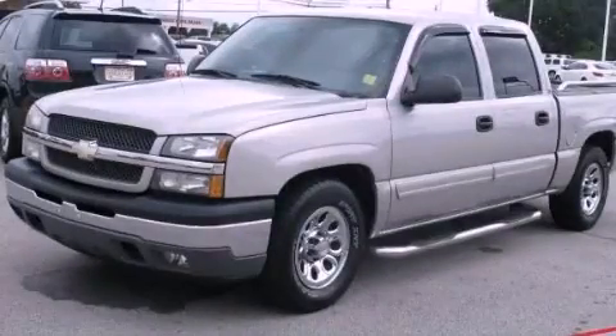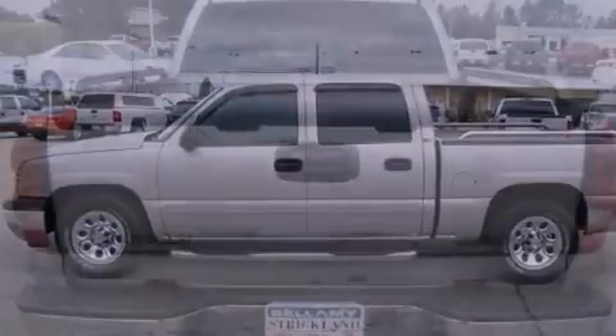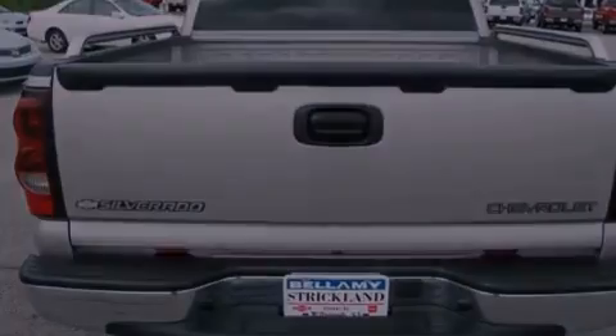This is a 2005 Chevrolet Silverado 1500. Whether hauling, commuting, or towing, this truck is the right one for you. It has a 5.3-liter 8-cylinder engine and a 4-speed automatic transmission.